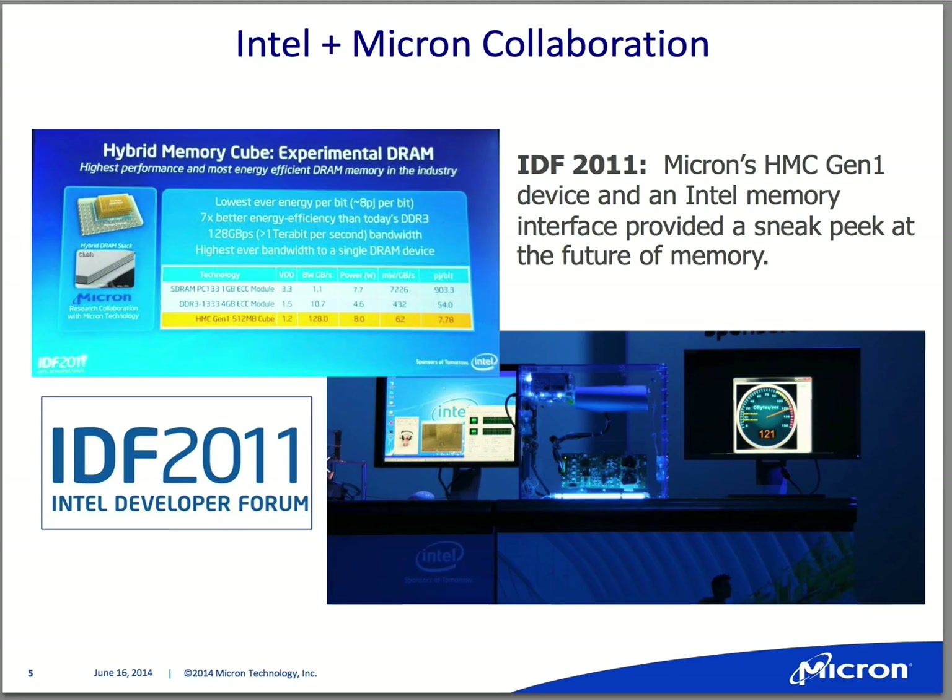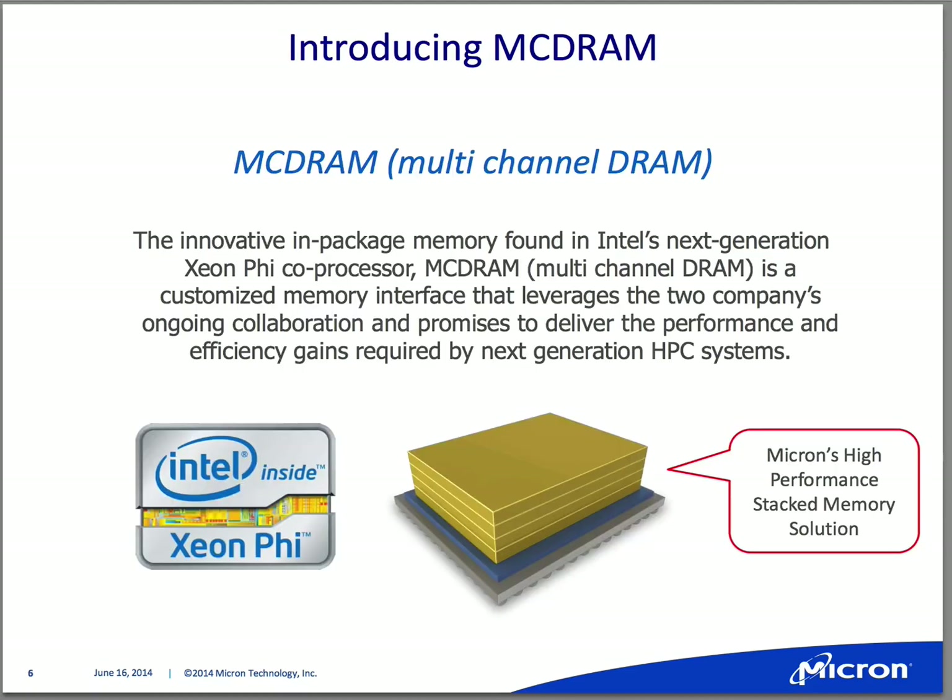That was kind of the debut of a collaborative effort. The technology Intel is going to be talking about is MC DRAM, or multi-channel DRAM. Essentially, if you think of HMC and all the benefits associated with that, we take off the open memory interface defined by the consortium and put an interface optimized for the Knight's Landing platform that tightly couples to Knight's Landing.